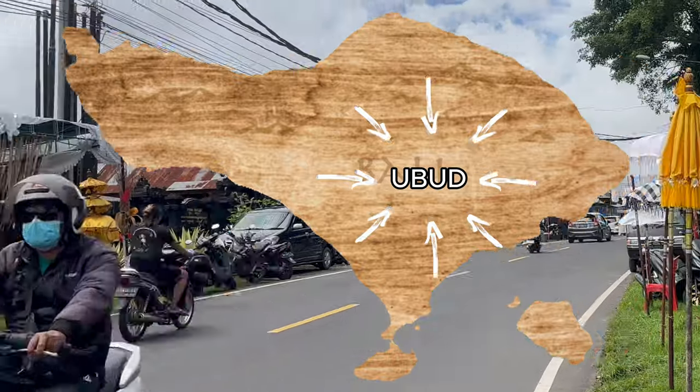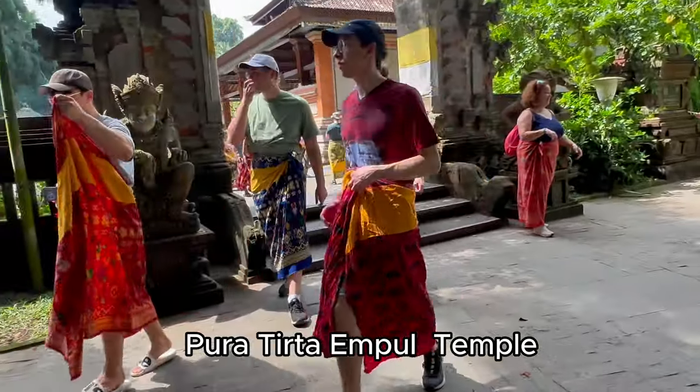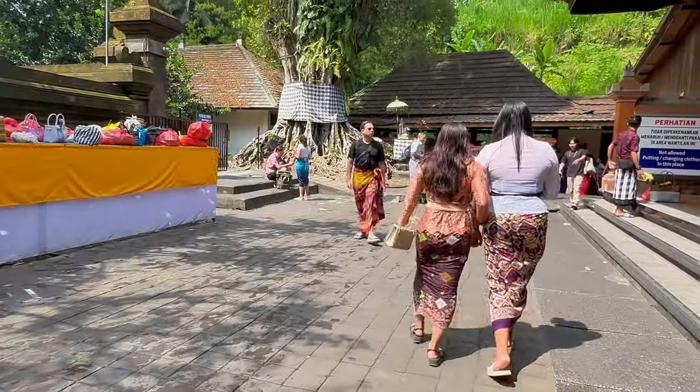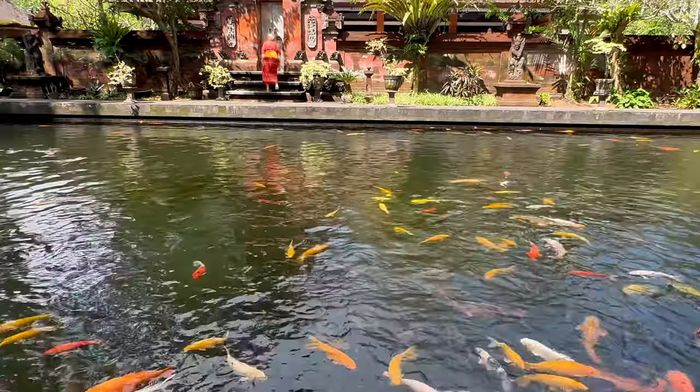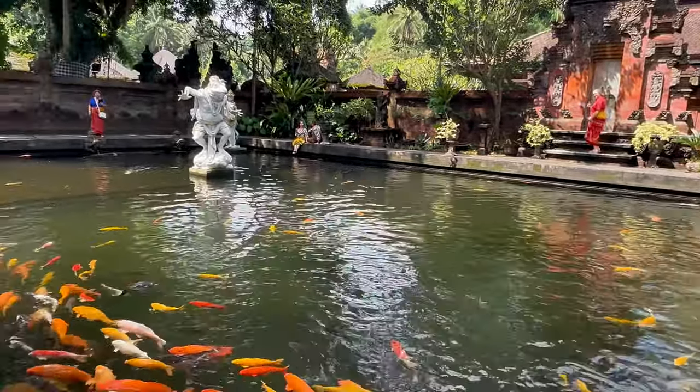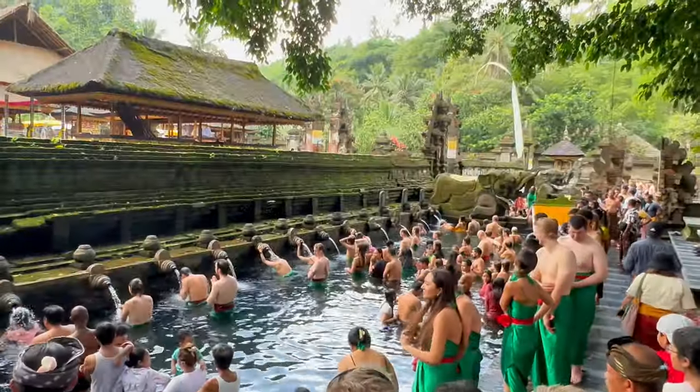Ubud is an area not to be missed. Pura Tirta Empul is where you can experience the culture of Balinese Hindu by bathing in holy spring water. Built in the 10th century, Tirta Empul Temple is a Hindu Balinese water temple.